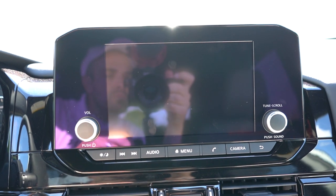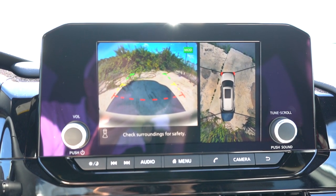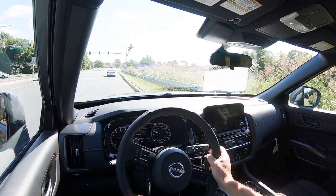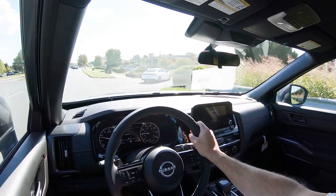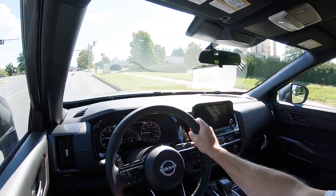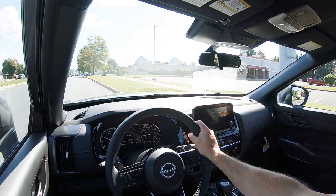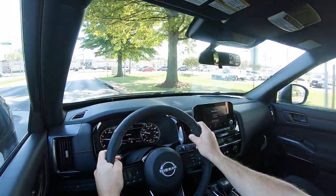When reversing, a rearview camera comes standard across the board, plus a surround-view bird's-eye monitor on the Rock Creek, SL, and Platinum. The Pathfinder earns an IIHS Top Safety Pick+. Standard safety features include front, side, and curtain airbags, driver and passenger knee airbags, LATCH anchors, tire pressure monitoring, adaptive cruise control, forward collision warning, autonomous emergency braking with pedestrian detection, lane departure warning, lane keep assist, blind spot monitoring with rear cross traffic alert, rear parking sensors, and reverse automatic braking. The SL and Platinum add front and rear parking sensors and traffic sign recognition.